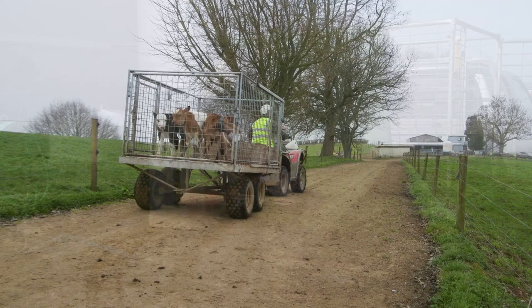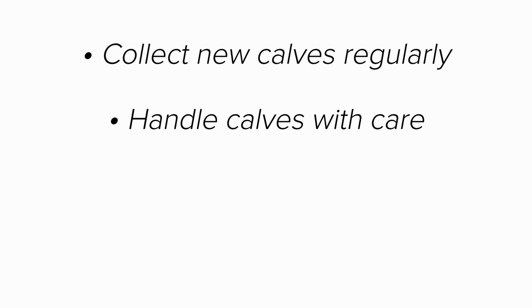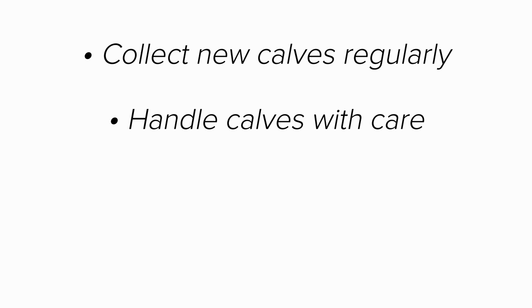Remember to safely handle, lift, and load calves into clean trailers this season. Discuss your farm's calf collection procedure to make sure calves and cows are handled with care. Remember to collect new calves regularly, handle calves with care, drive slowly, and clean the trailer regularly.